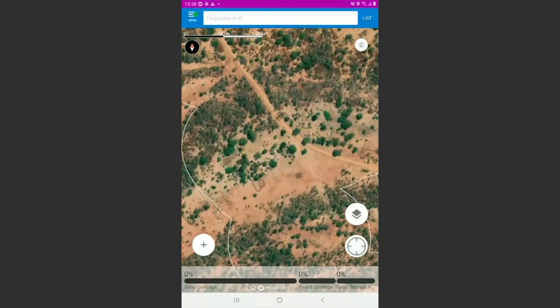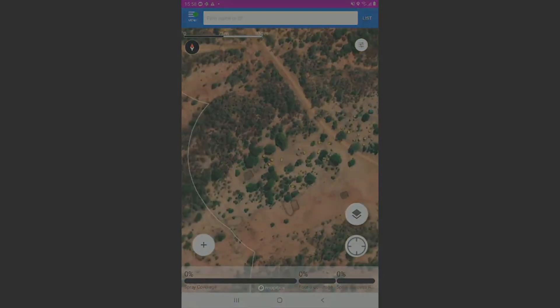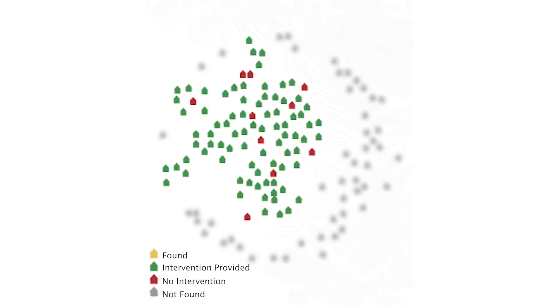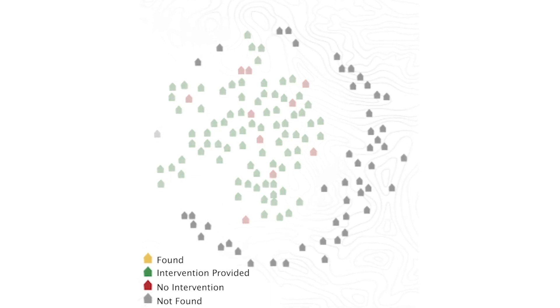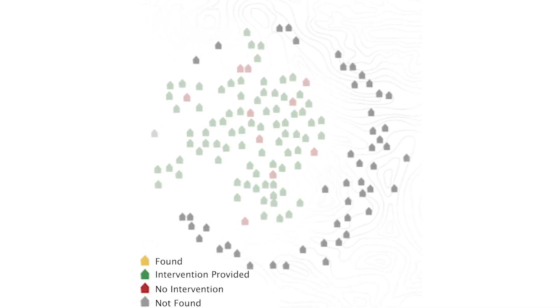Reveal helps find and reach the most people by overcoming the denominator challenge. On the ground, teams not using Reveal report much lower population numbers because they only see and administer to the houses in green, while Reveal helps them see the houses in grey and administer to everyone.